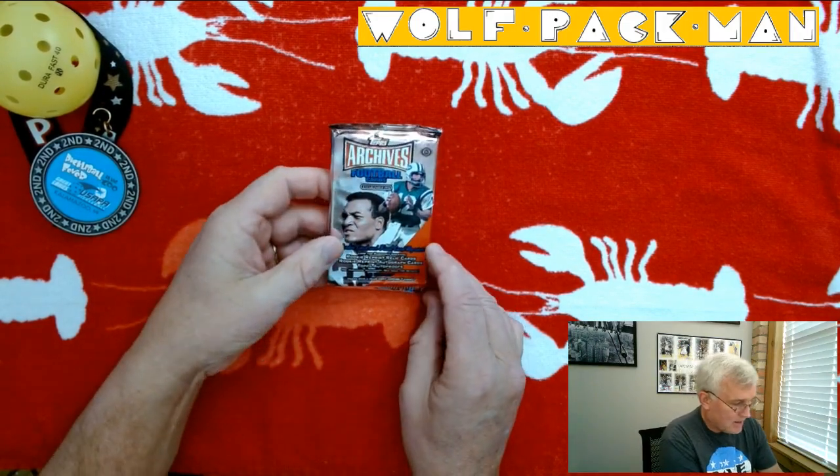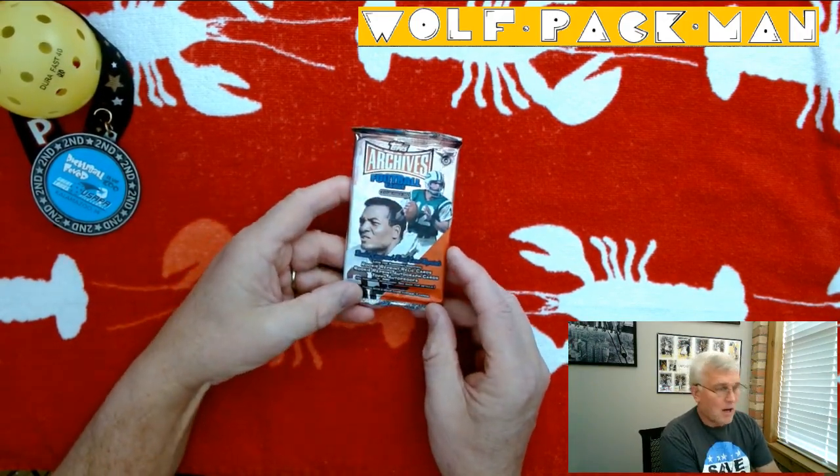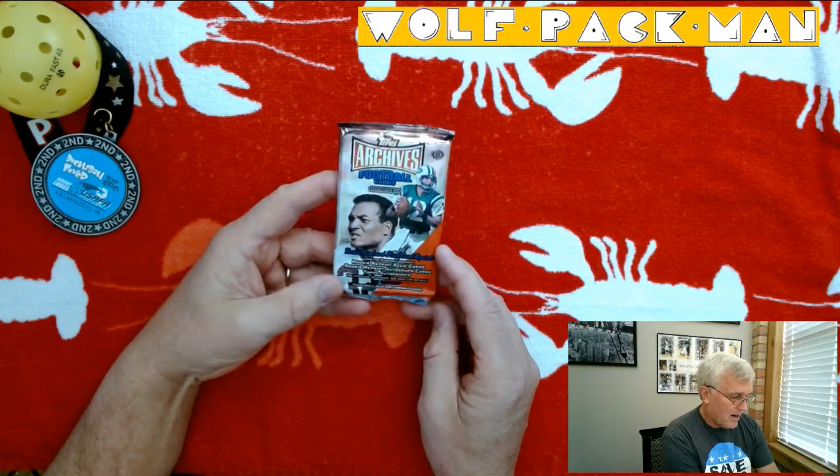There are 178 cards in the Archives 2001 set. 117 of those cards are Hall of Famer cards, but no rookie cards. It does mention a lot of relic and autograph and various rookie reprints of these Hall of Famers, so who knows. It's just a fun pack, especially if you're a football lover. Eight cards in this pack.